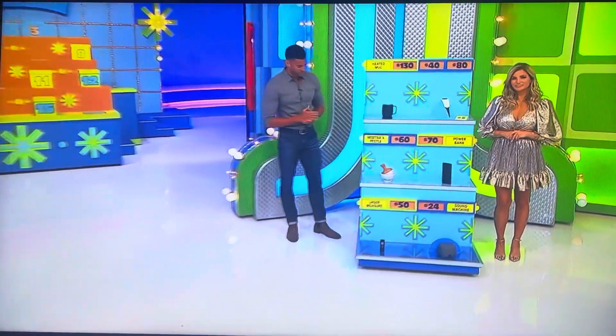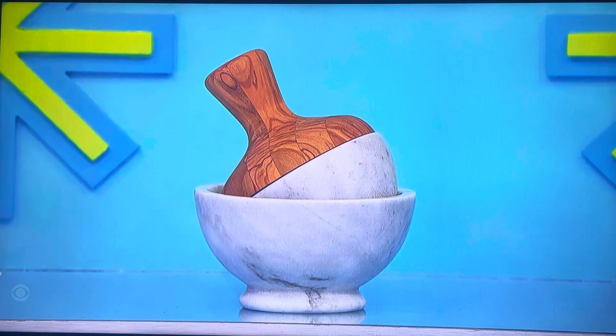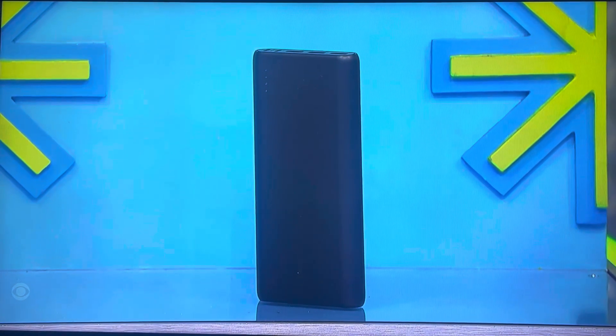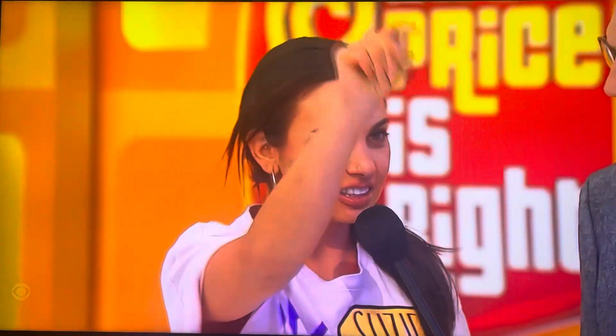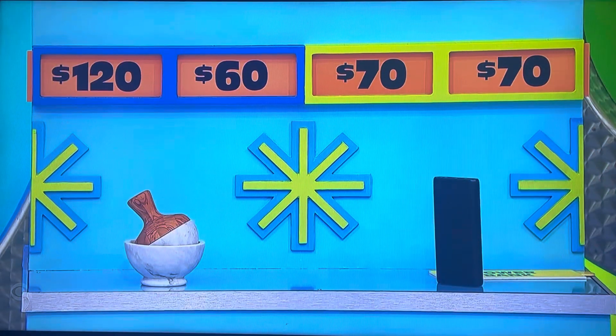Next two, please. First, you can crush and grind herbs, seeds, and spices with this marble and olive wood mortar and pestle, and then quickly charge up to three devices with this portable external battery. Which one is the half-off price — $60 or $70? The $70 power bank. That should be $140. No. Oh.